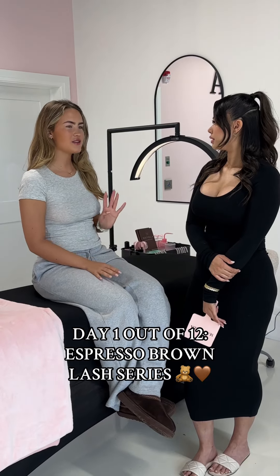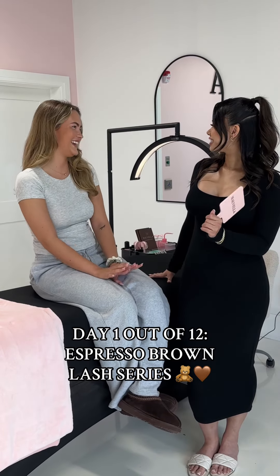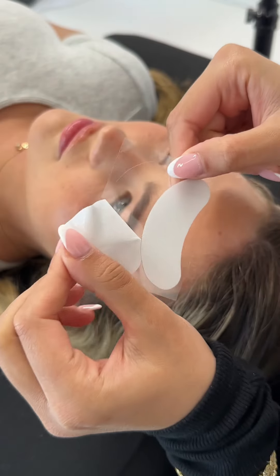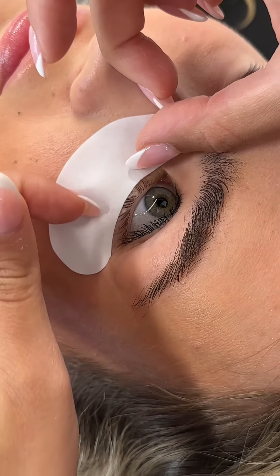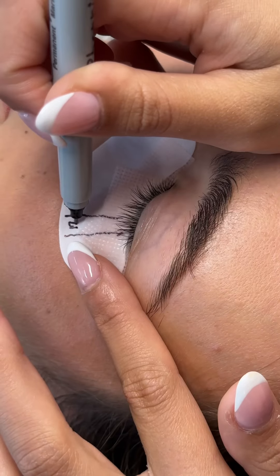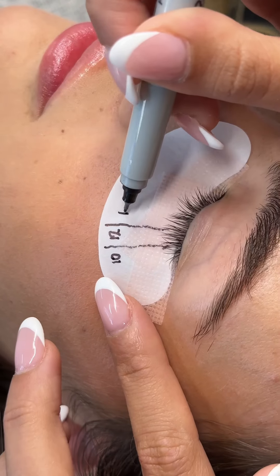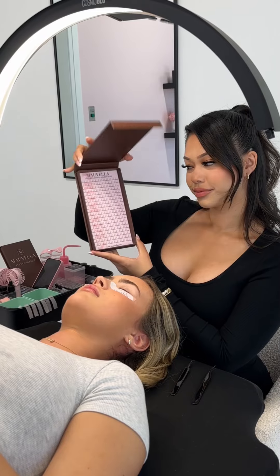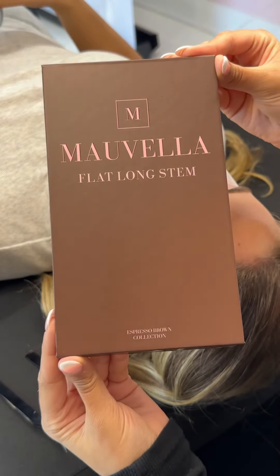Day one of our 12-day brown lash series! Every single day for the next 12 days we're going to be posting all things brown lashes, featuring our new espresso brown lash collection. We're going to be posting a variety of different lash sets showcasing our espresso brown lashes and different tips and tricks when it comes to brown lashes.